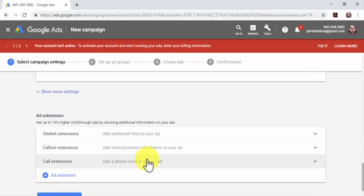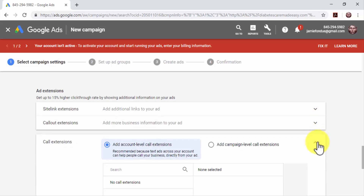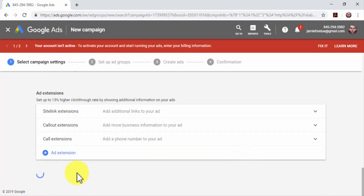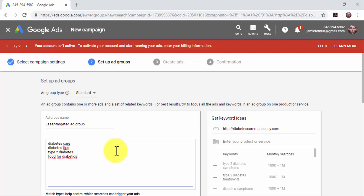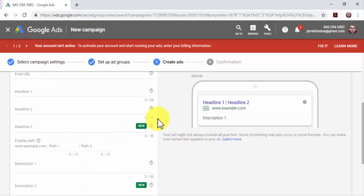You can also insert ad extensions in your ads. Ad extensions allow you to show additional information — including site link extensions for additional links, call-out extensions for more business information, and call extensions to add a phone number. Review your campaign settings and click on Save and Continue to move on to the next step. Now you'll have to set up the ad groups. Enter a name for your new ad group in the Ad Group Name field. Type or paste the keywords, terms, or phrases that will trigger your ads on search result pages in the Keywords box, each one separated by a line. Enter all your keywords and click on Save and Continue.